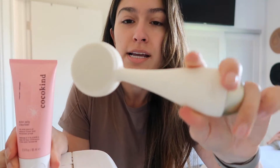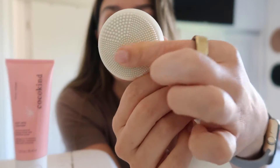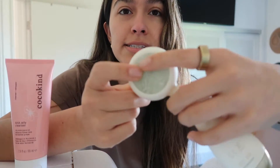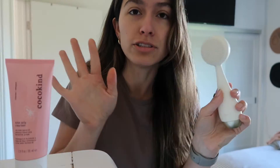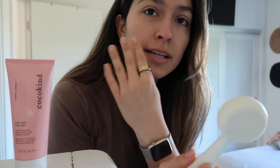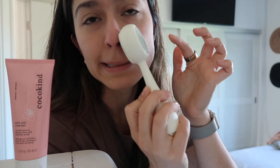Now I want to talk about the PMD face cleanser. It has little silicone bristles so it doesn't gather any bacteria or junk — super easy to clean, and you charge it. It also has this jade stone on the back that you can heat up. There are two vibrating settings to clean with.